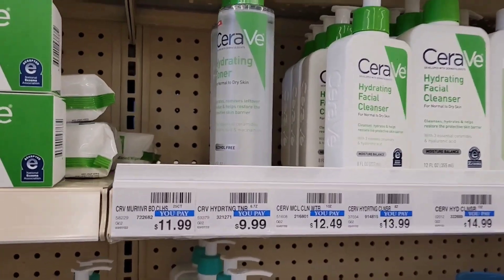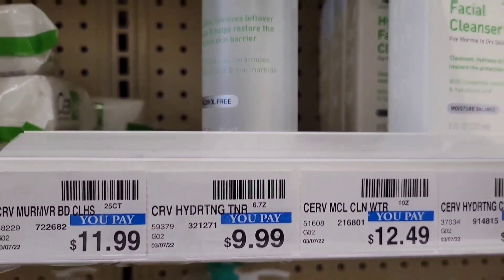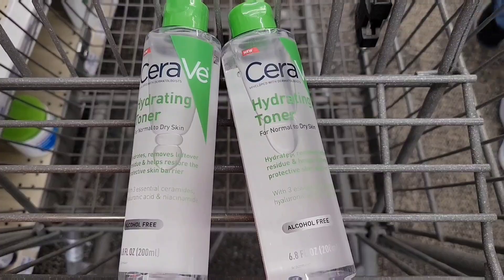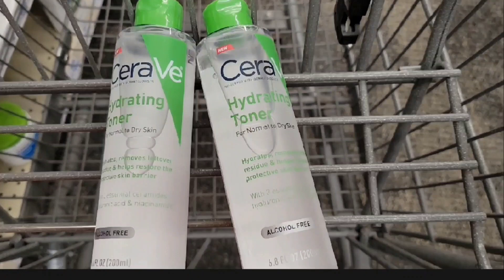Let's get started. I'm gonna get this CeraVe for $9.99. There's no extra bucks coming back but I'm really excited to get this toner. The total for these two is $19.98 and I printed two coupons from CeraVe.com and I have two $5 CRTs. So after all the coupons and the CRTs, we're gonna pay $1.98 or $0.99 each.